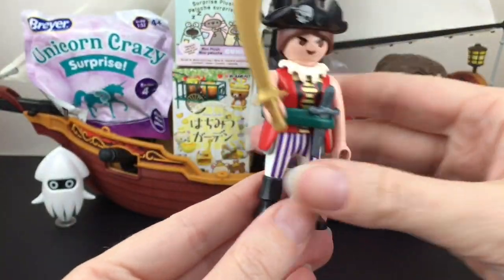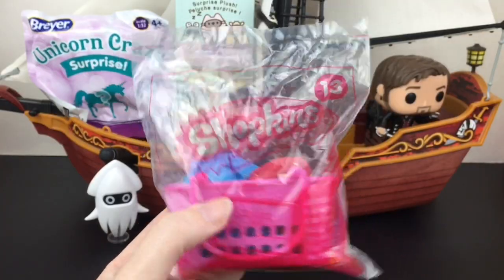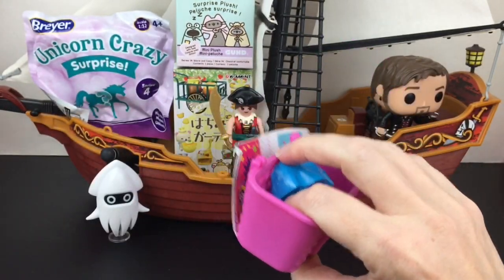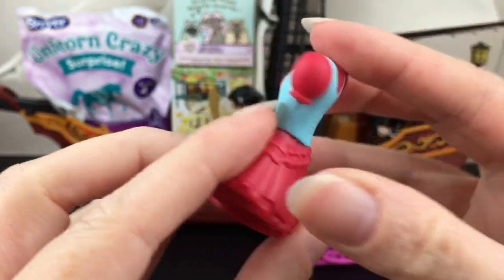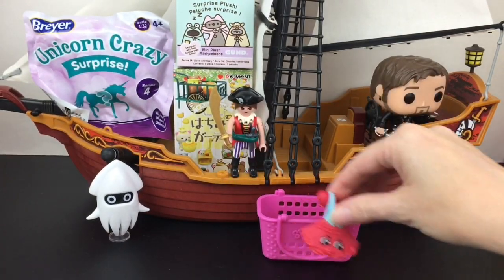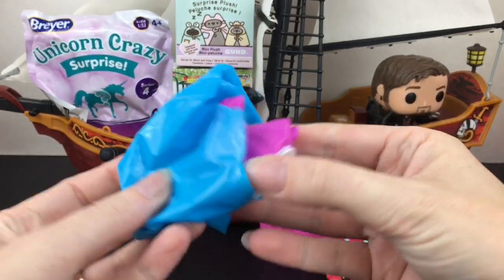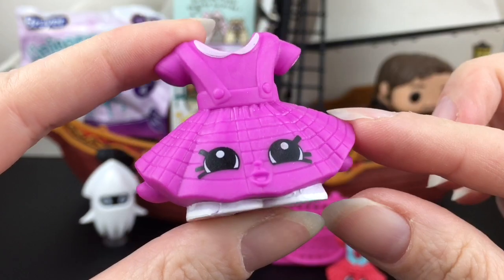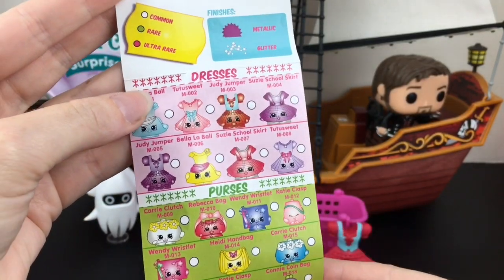Next up I have one of the Shopkins McDonald's Happy Meal toys — these were fun and cute. Here's our first visible one: a red dress. These are heavy duty solid plastic. We have a large shopping basket and then a mystery one, which is so fun. Inside we have another little dress — a cool magenta pink jumper-type dress. These even came with a cute little Shopkins checklist. We have Judy Jumper and Suzy School Skirt.